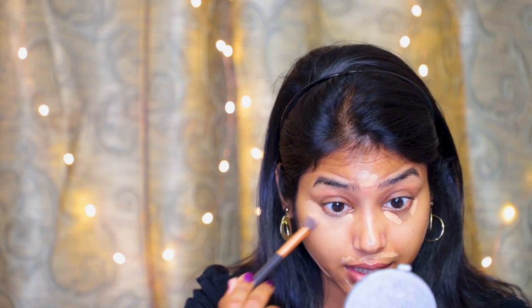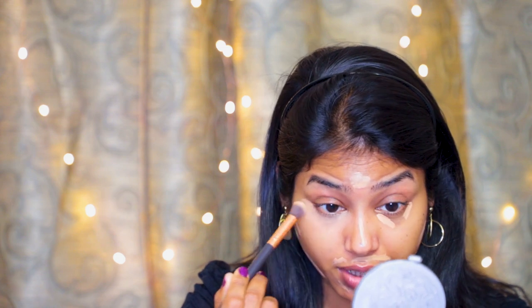I skipped the foundation to make this tutorial very beginner-friendly and affordable. People starting out with makeup don't want to invest too much money, so it's better to go for good affordable products first. Once comfortable, they can invest in more expensive ones. I'm blending the concealer with a brush from Eairlier, which I believe is also under 500 rupees. I find that a concealer brush blends better than a beauty blender, but you can use whichever you're comfortable with.